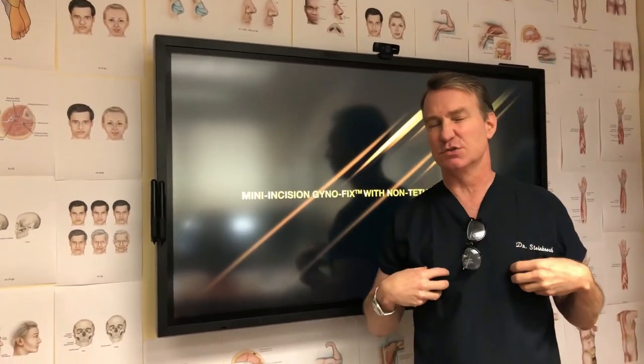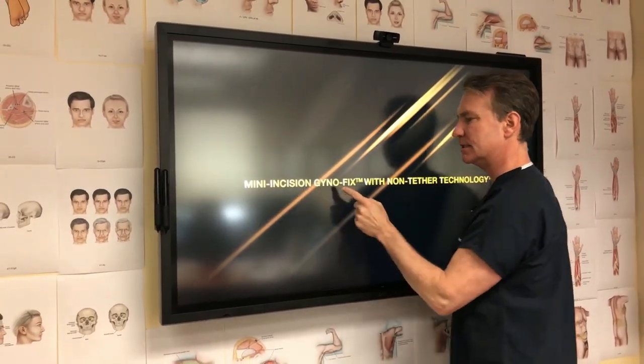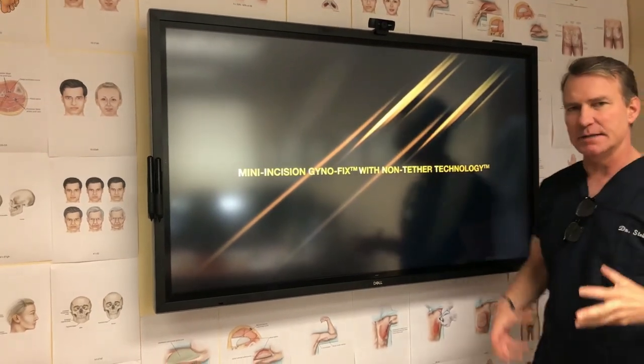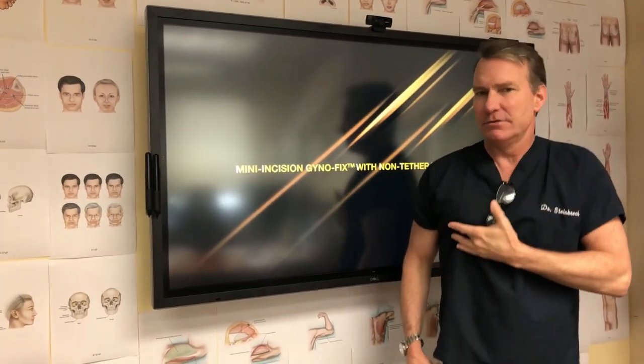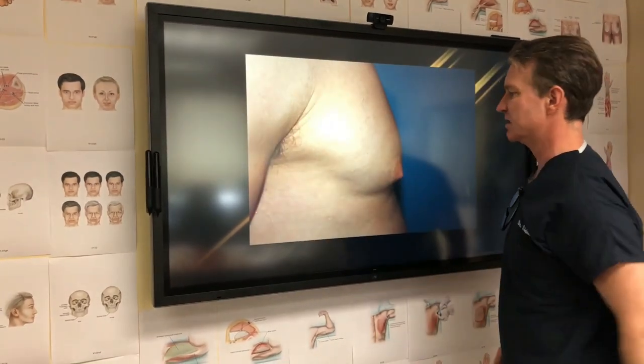Puffy nipples are extra tissues down here. It's gynecomastia, and we're talking about the mini incision gynofix with a non-tethering technology, because a lot of times after you have this done, there's a tethering of a big scar underneath there. So what we're trying to do is use a mini incision — we can do it for 90% of patients.